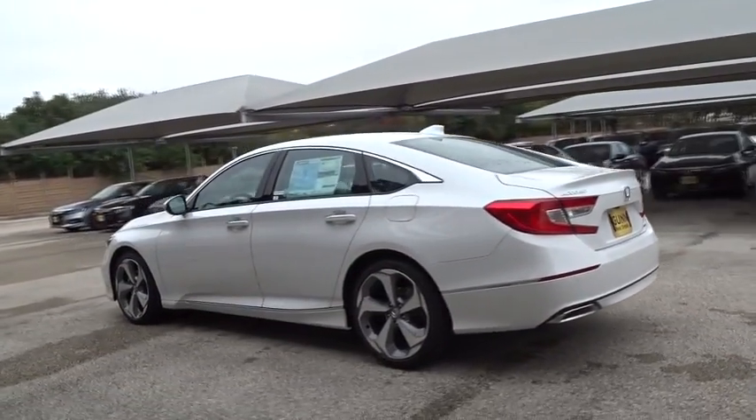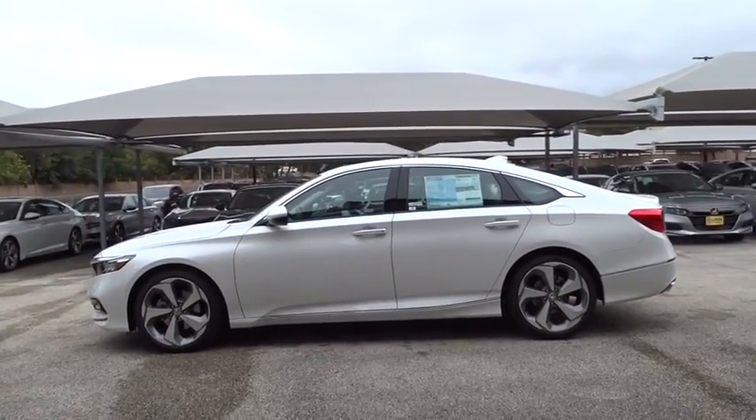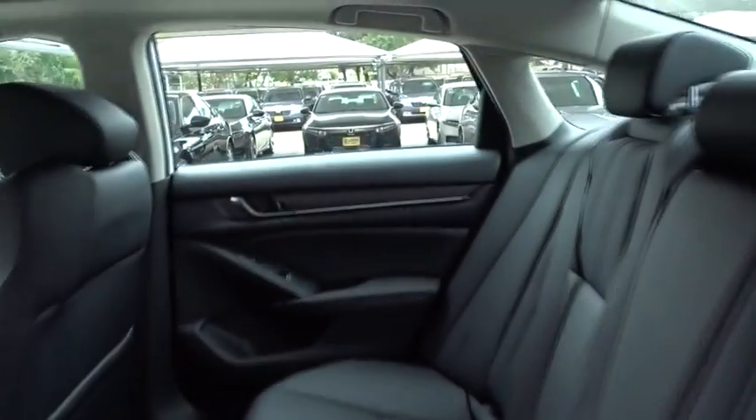Navigation system, lane departure warning, steering wheel audio control, remote engine start, traction control, stability control, backup camera, anti-lock braking system, power passenger seat, keyless entry, Bluetooth, leather-wrapped steering wheel.